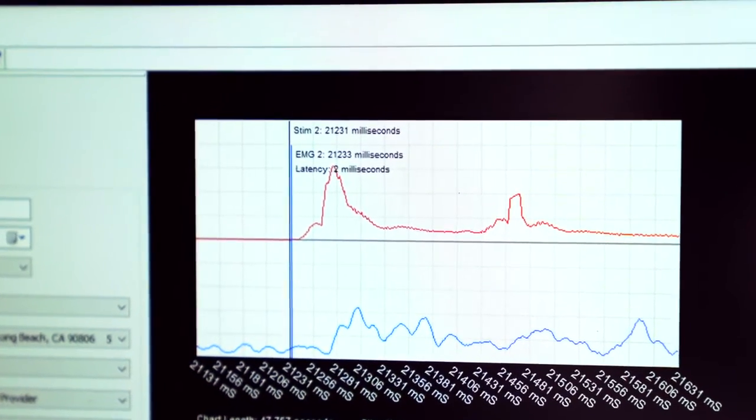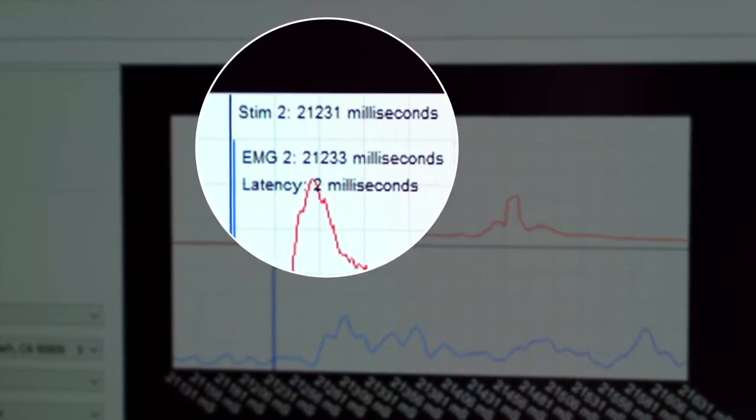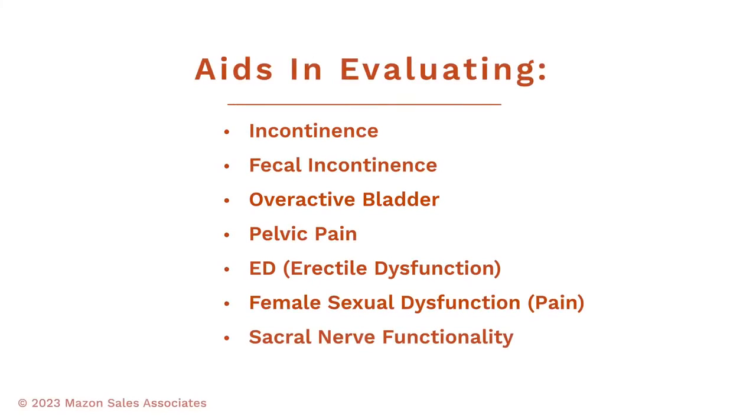Using the Uroval, we're able to accurately measure the latency of the Bulbocavernosus Reflex. This breakthrough technology allows us to further diagnose symptoms such as incontinence, fecal incontinence, overactive bladder, pelvic pain, erectile dysfunction, and female sexual dysfunction.